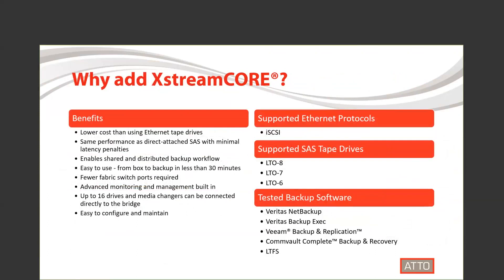ExtremeCore supports iSCSI. We also support LTO 8, 7, and 6, and our solution has been tested with the top backup software packages from Veritas, Veeam, and ConVault.